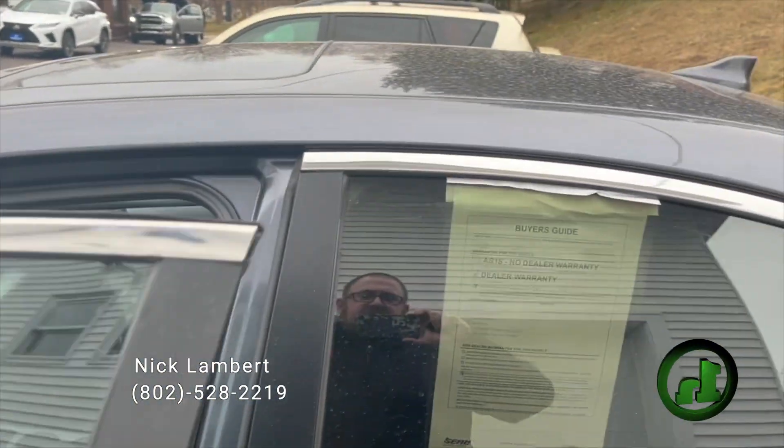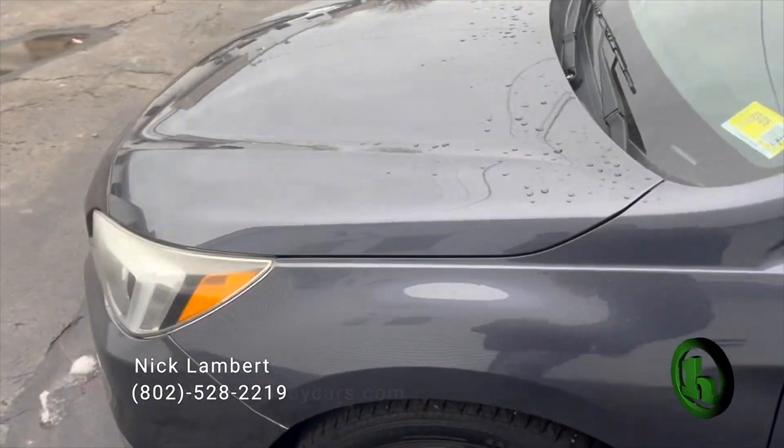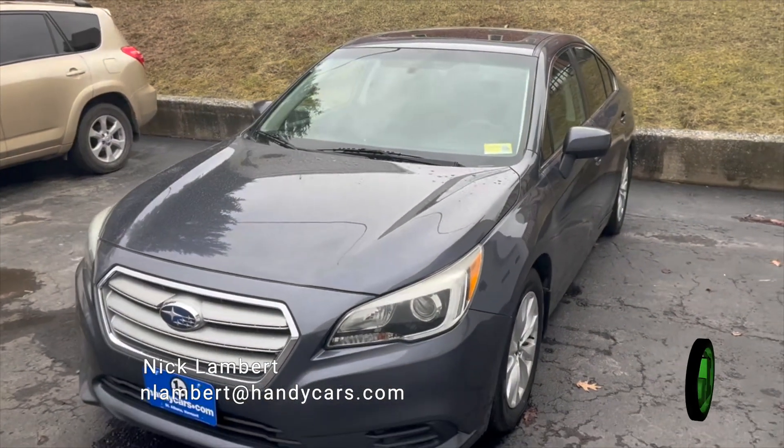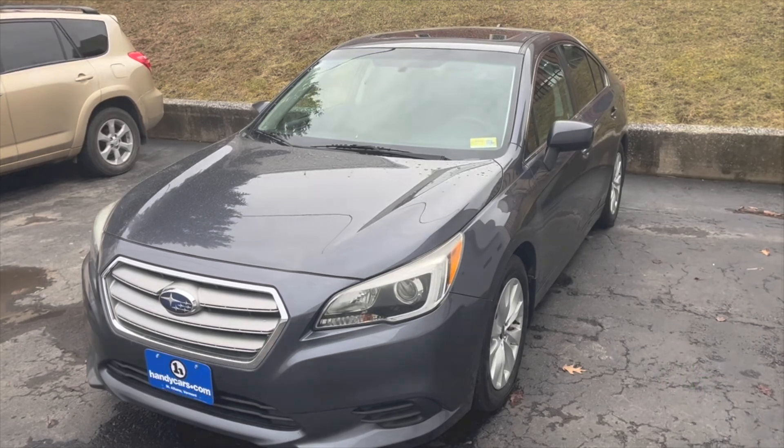If you have any questions at all about this Subaru Legacy, or if you'd like to set up an appointment to come see it in person, please don't hesitate to reach out. My information's at the bottom of your screen. Thank you so much for your time — I look forward to working with you.